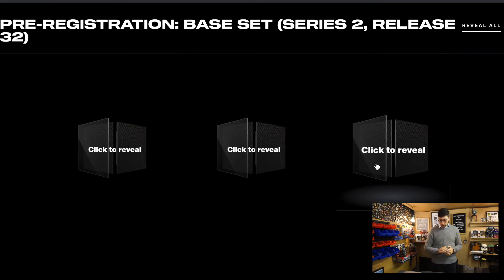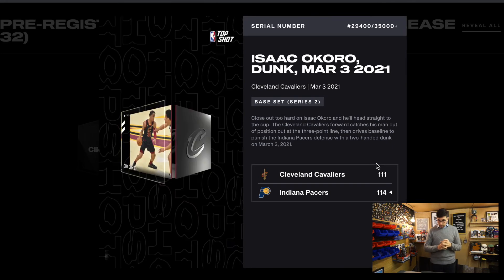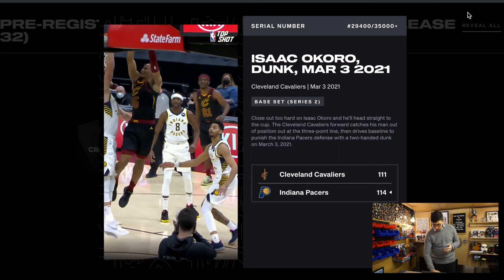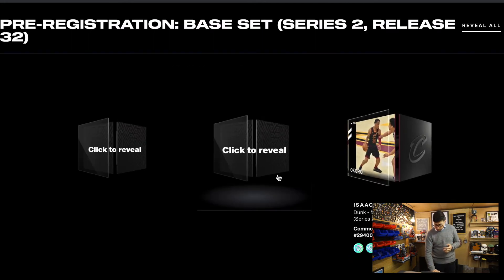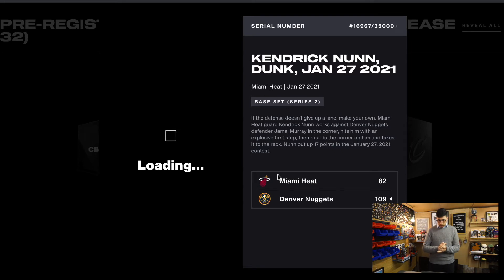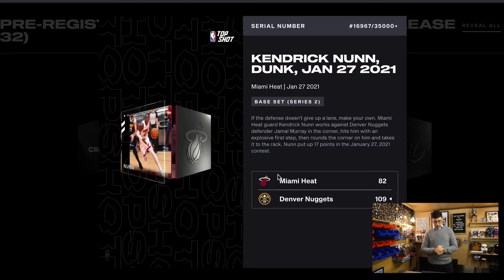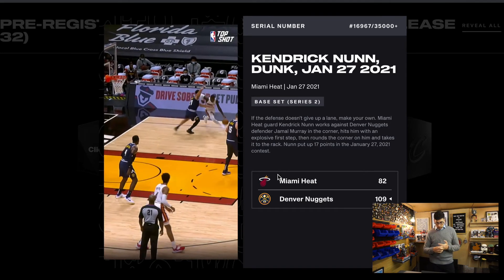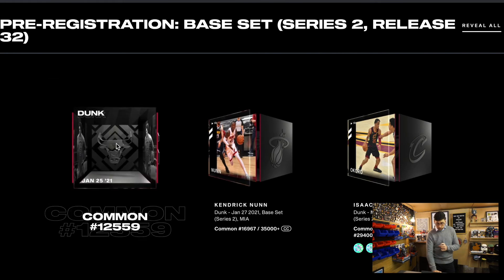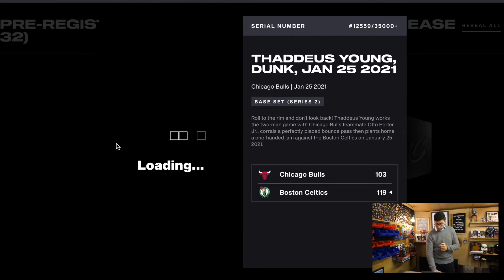I'll start right to left. First one: Cavaliers — Isaac Okoro — quite a high serial number. Not a bad dunk actually. He's got two badges on him. Next: a dunk from Kendrick Nunn — Miami Heat lost, so that's obviously not as good; moments seem to have more value if the team actually wins. Not a bad moment, high serial number again — 16,000. And the last one: Day'Ron Sharpe — another dunk, another loss — a medium serial number really.